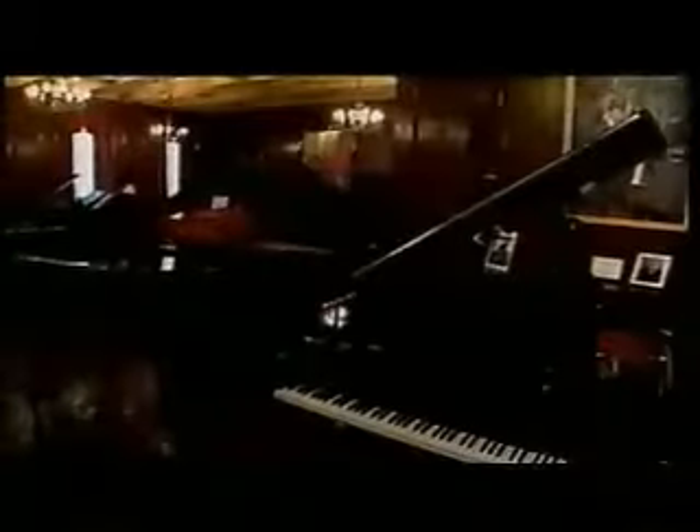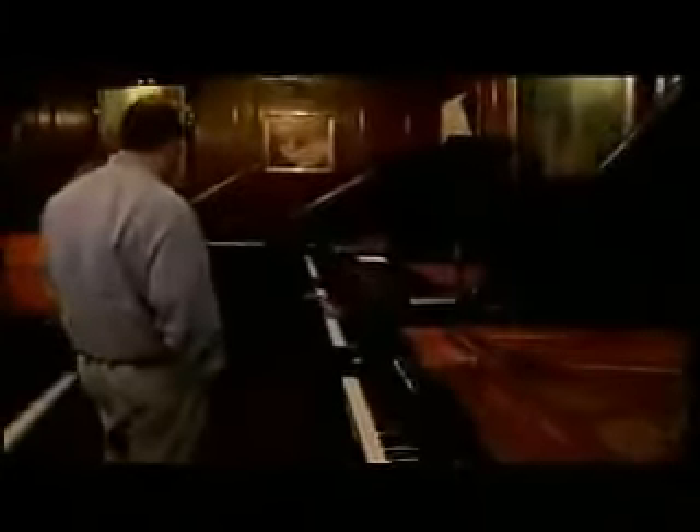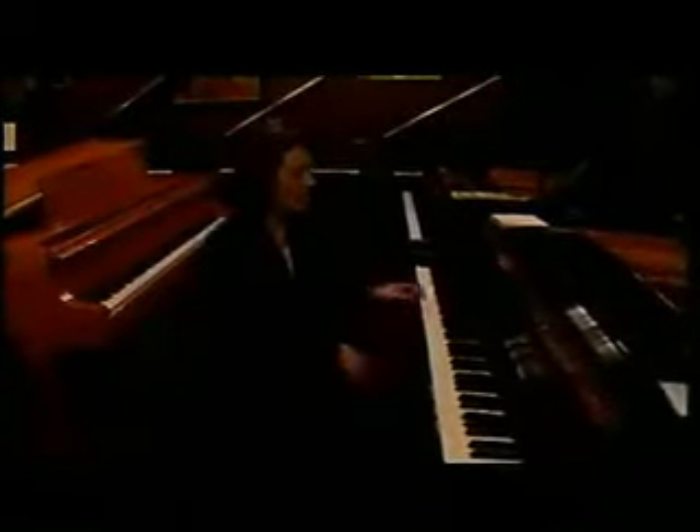I'm so in love with this baby grand, I can't get over it. The 407 is machine-made; the 955 is all handmade. It might be on the bright side, but for a little baby grand, it has a sound that fills through.